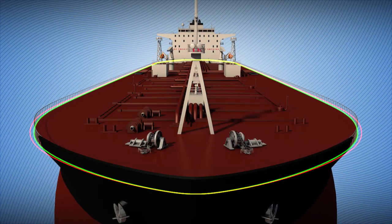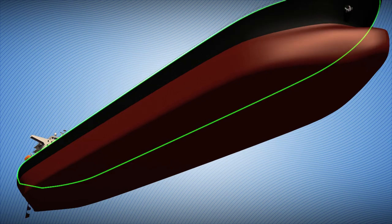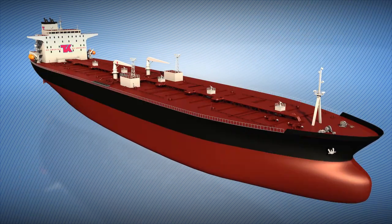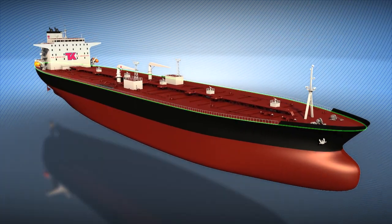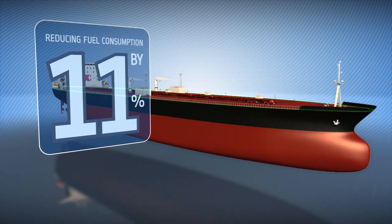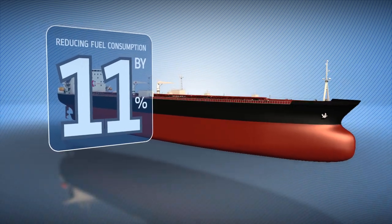We narrowed the beam of the ship and streamlined the bow and stern, creating a sleek form, and maintained cargo volume by increasing the hull's length and depth, resulting in fuel savings of 11% in calm conditions.